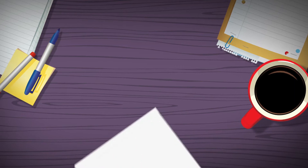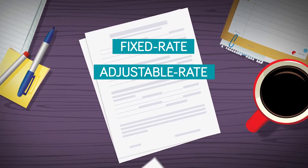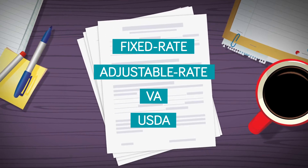Four common mortgage types are conventional fixed-rate and adjustable-rate mortgages, as well as government loans including VA and USDA mortgages.